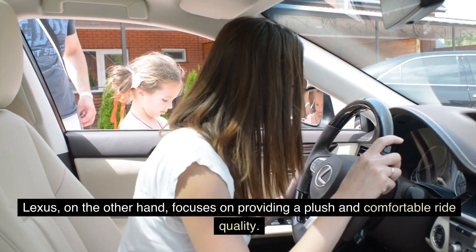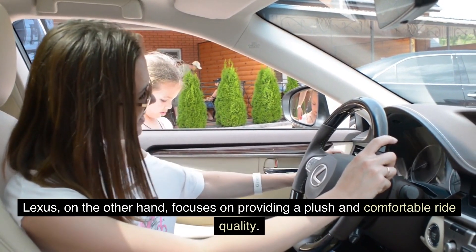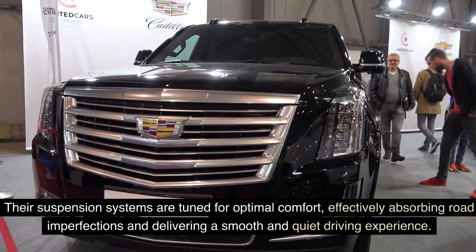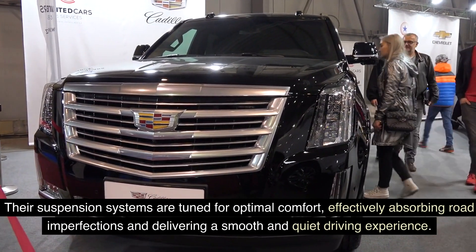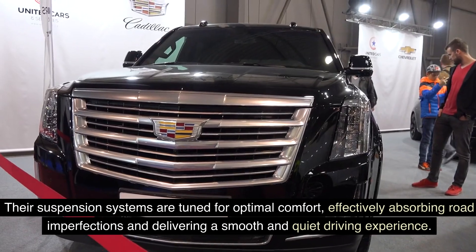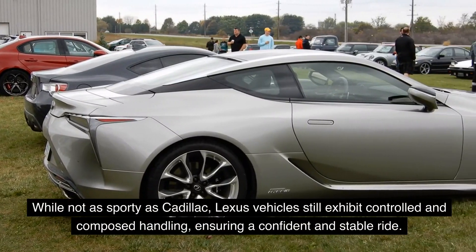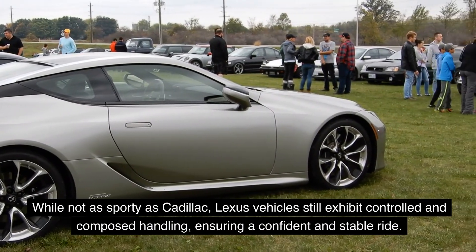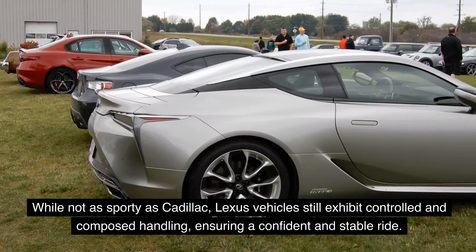Lexus, on the other hand, focuses on providing a plush and comfortable ride quality. Their suspension systems are tuned for optimal comfort, effectively absorbing road imperfections and delivering a smooth and quiet driving experience. While not as sporty as Cadillac, Lexus vehicles still exhibit controlled and composed handling, ensuring a confident and stable ride.